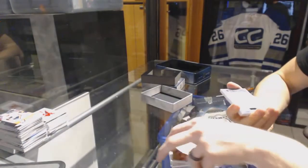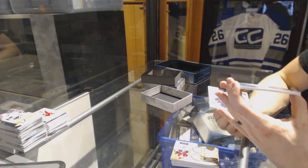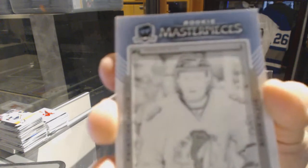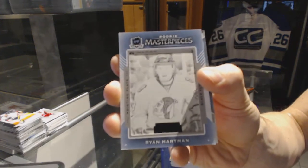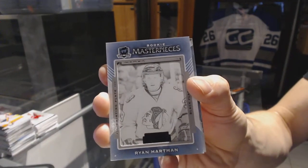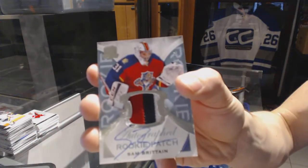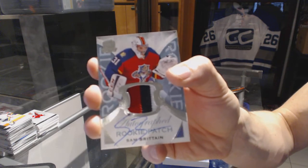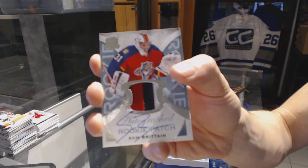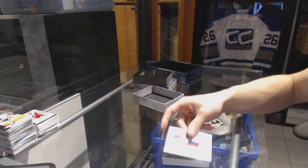We've got a rookie masterpieces, one of one black printing plate from Black Diamond for the Chicago Blackhawks, Ryan Hartman. And we've got a three-color rookie patch, number 249 for the Florida Panthers, Sam Britton.